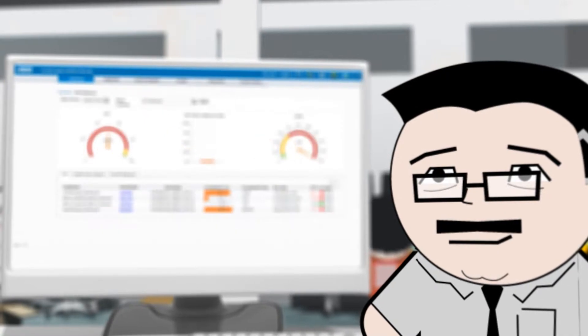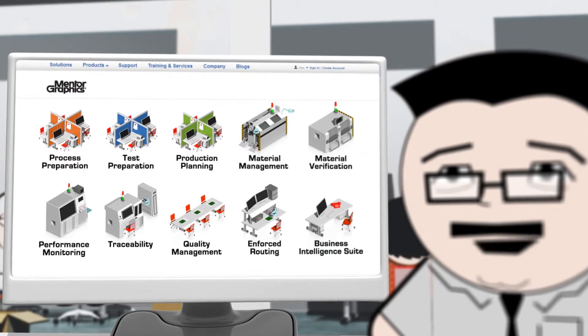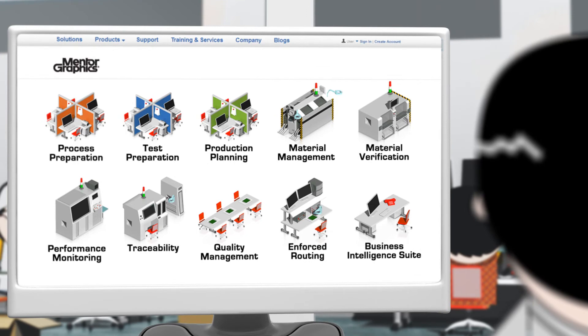Bottom line, Valor Applications by Mentor Graphics gave me back full control over my manufacturing. And all of this is integrated with our ERP system. Want to know more? Check these out.